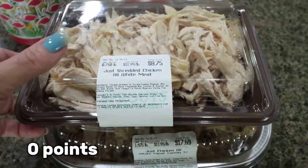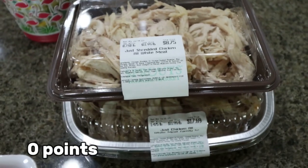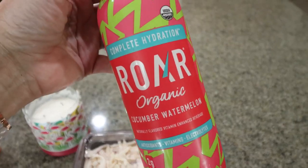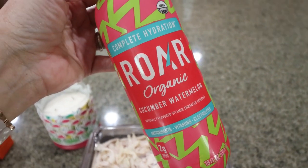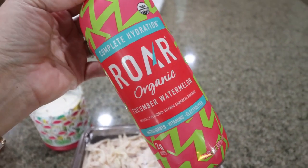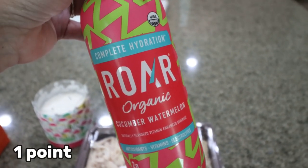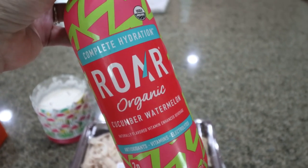What I mainly went to Sprouts for is shredded chicken. I bought one small pack and one large pack — I actually need shredded chicken for a dinner recipe as well as my meal prep. And then I grabbed this water, and 10 out of 10 recommend this water, it's so good. This is from the brand Roar, the organic version, and I picked up the cucumber and melon flavor. It has antioxidants and electrolytes — super good. It's 20 calories for the bottle or 10 calories for half. I was just feeling like I needed a little energy and electrolyte boost and it's really, really good. They had two other flavors as well.